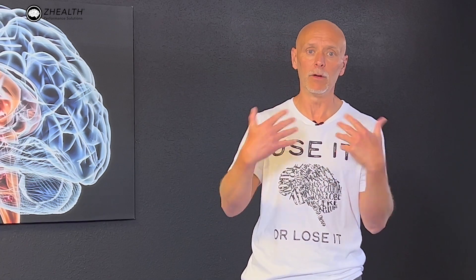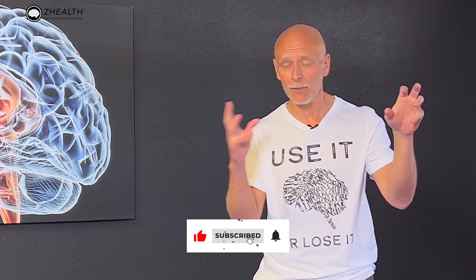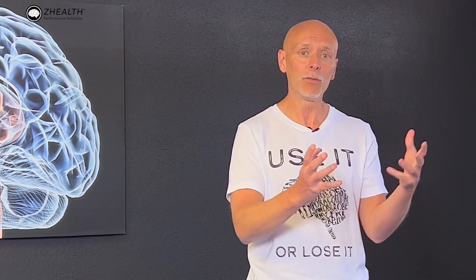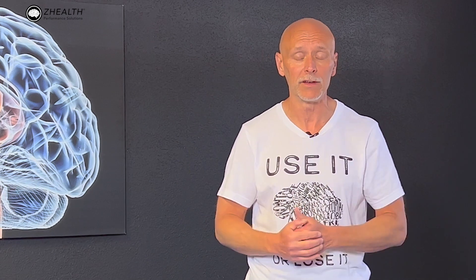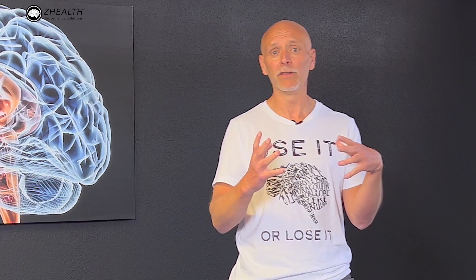If you are new to Z-Health, we are a brain-based education company. We work with doctors, therapists, and coaches around the world. So if you're interested in that type of information, check us out, subscribe to the channel. Now, whenever we talk about brain-based, what does that mean? It means that we are going to individualize what we do with people based off what we assess with them, particularly looking at how the brain is interacting with the body. And in this particular case, we are not only talking about the brain, we're also talking a little bit more about biomechanics.